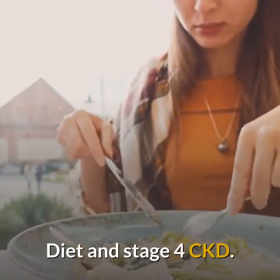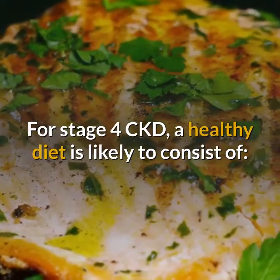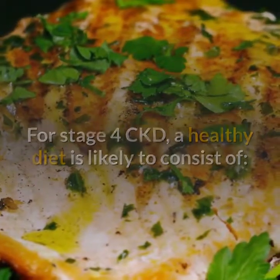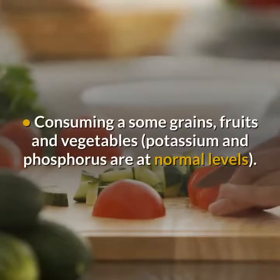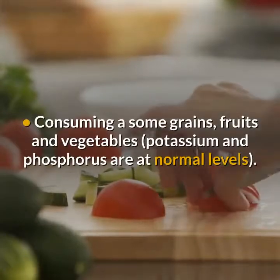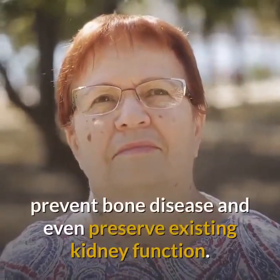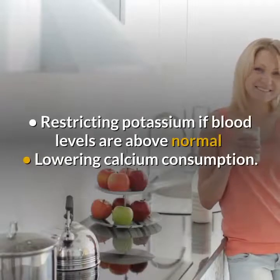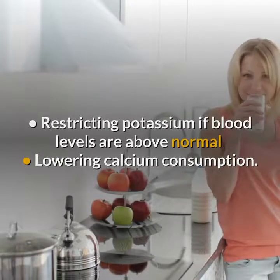For stage 4 CKD, a healthy diet is likely to consist of reducing protein consumption to help decrease the buildup of protein waste, consuming some grains, fruits, and vegetables when potassium and phosphorus are at normal levels, limiting phosphorus to help PTH levels remain normal, preventing bone disease and preserving existing kidney function, and restricting potassium if blood levels are above normal.